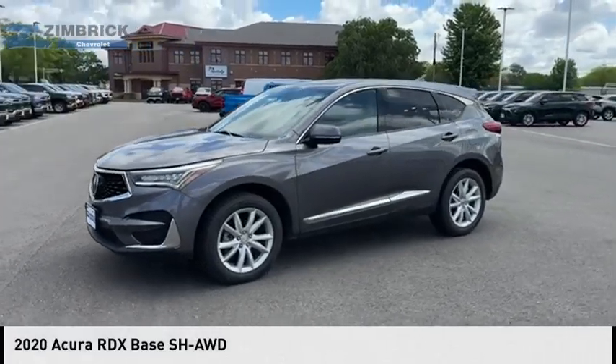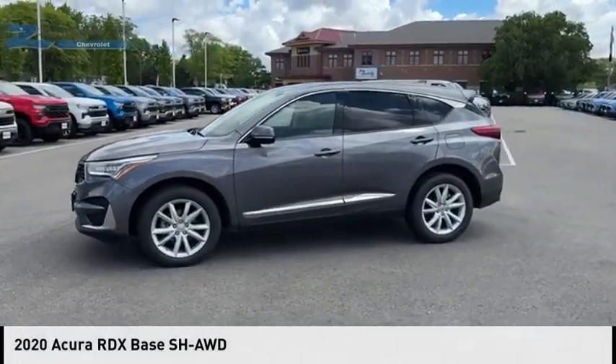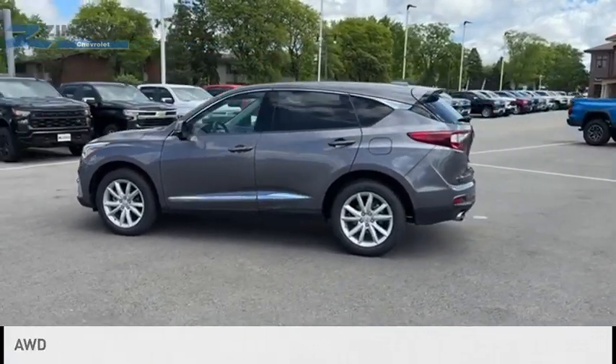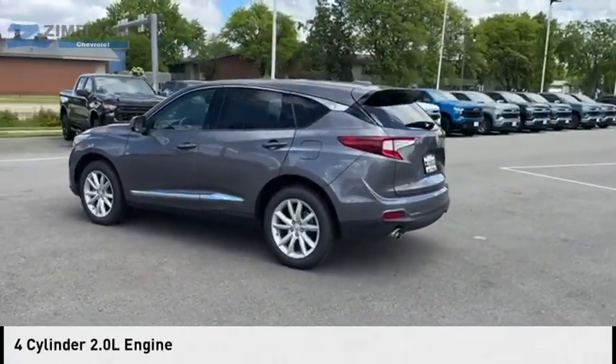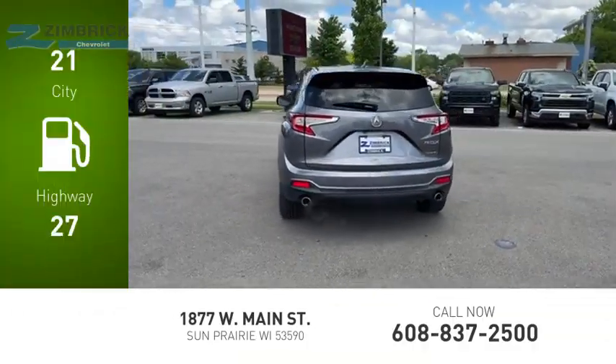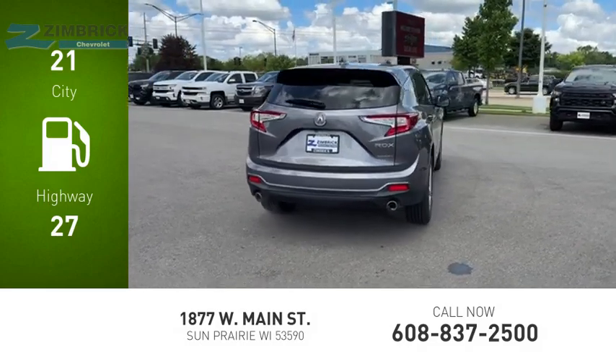Looking for the right vehicle? Check out the 2020 RDX. This vehicle is powered by an all-wheel drive four-cylinder 2.0 liter engine with great fuel efficiency, saving you money by requiring fewer trips to the gas station.